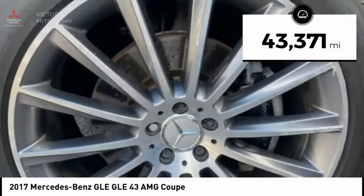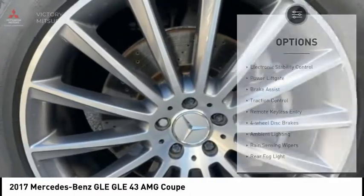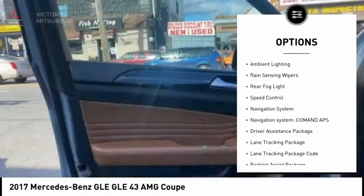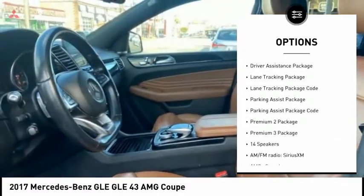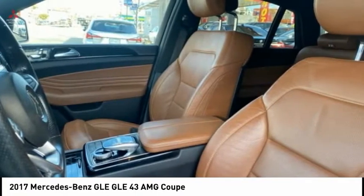This vehicle has less than 45,000 miles. Here are some of this vehicle's great options: electronic stability control, power lift gate, brake assist, traction control, remote keyless entry, four-wheel disc brakes, ambient lighting, rain sensing wipers, rear fog light, and speed control.